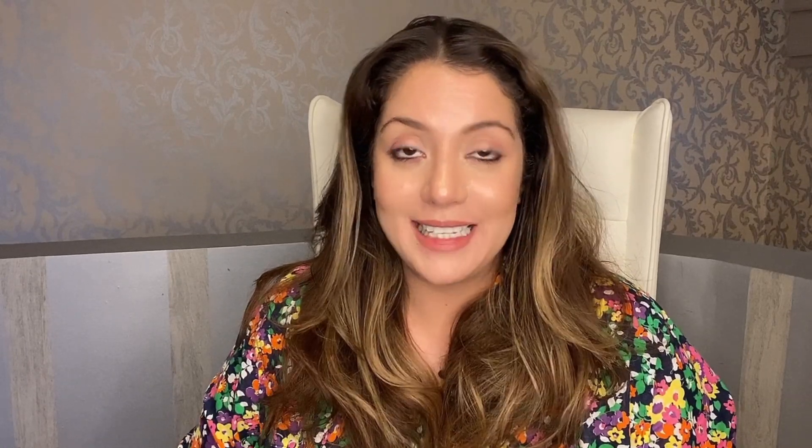Hello and welcome to Skincare Simplified. My name is Nippon, your skincare bestie and a certified skincare consultant. In today's video we will talk about a very unnecessary category of skincare product — that is toner. And this unnecessary product category I actually really like.